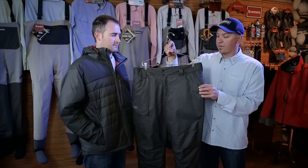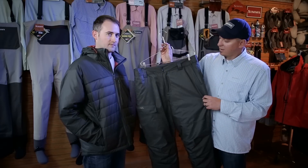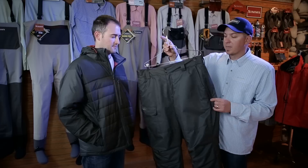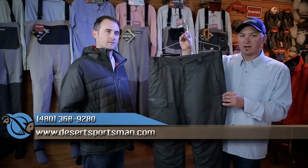It also has a cargo pocket on the side and a fly right down the front — so after a great day on the water and you want to go have a beer or a glass of wine, you don't look like you're wearing stirrup long underwear. It's a nice looking pant as well. The Extreme Pant retails for $199.95 and you can find it at desertsportsman.com.